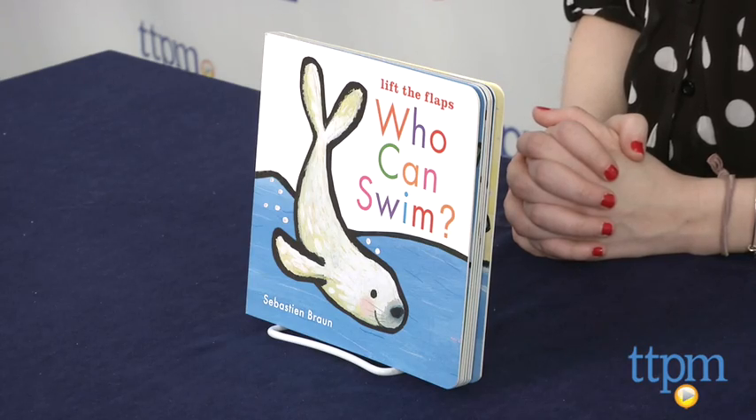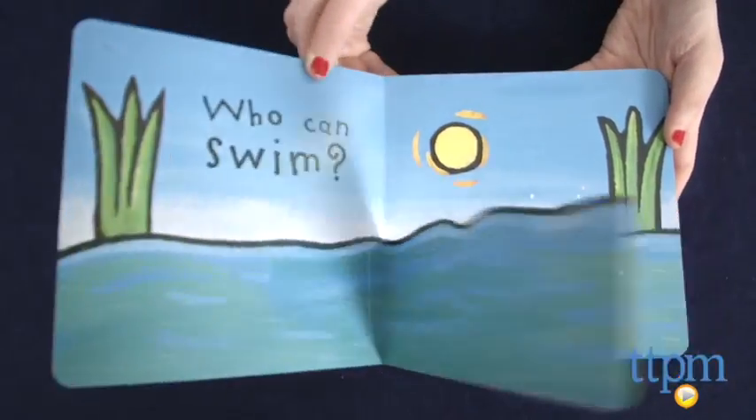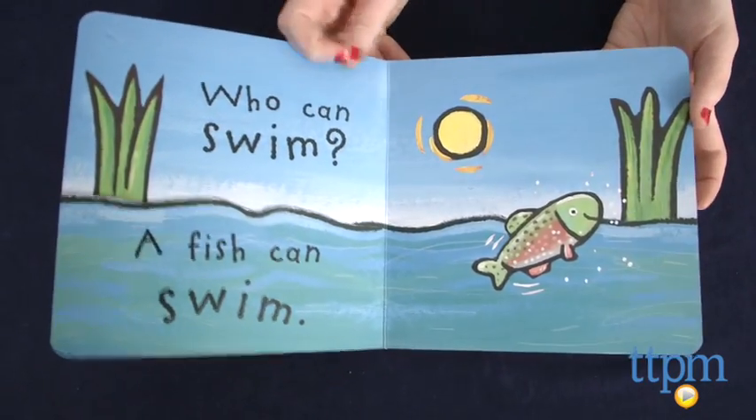Hi, this is Jen from TTPM, and I'm here with Who Can Swim, written and illustrated by Sebastian Braun. This is a 14-page board book. The full-page illustrations introduce toddlers to the different types of animals that know how to swim.